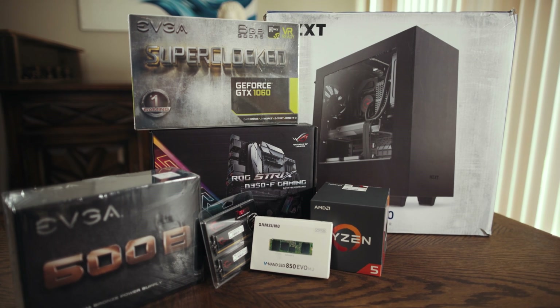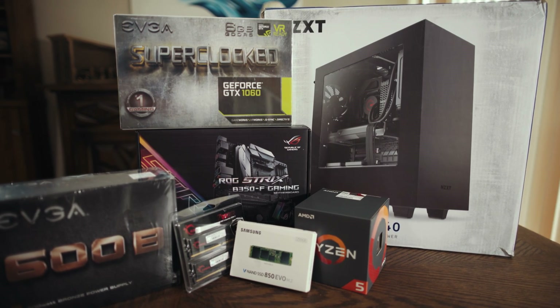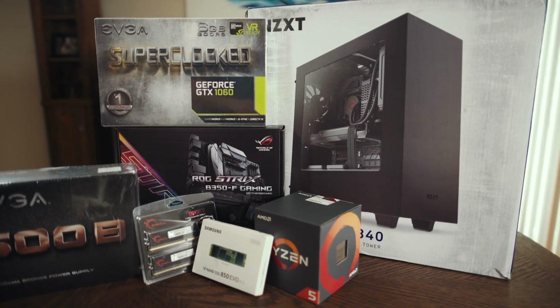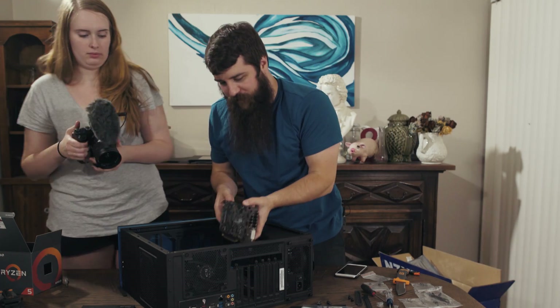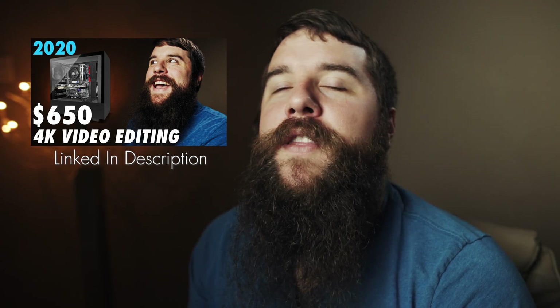Now if you're on a budget, I would actually not buy any of these PCs, and instead I would recommend that you build your own. It's not hard to do — I've made videos showing you the exact parts to buy, as well as another video walking you through the entire process. My latest build guide shows you how to build a budget video editing PC for $650, which is by far the best value for your dollar. That video is linked down in the description.